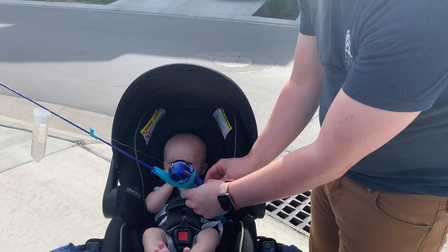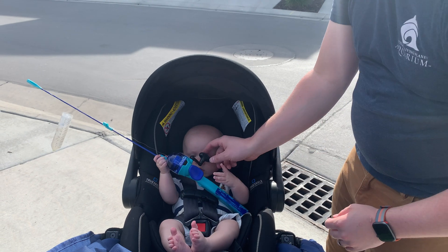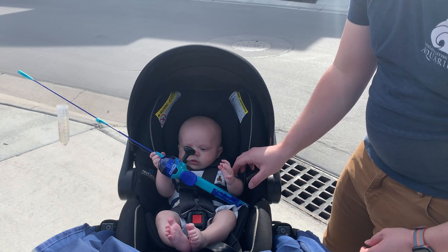So this is the reel, and then you gotta hold it like that, and then you spin this part. You try.